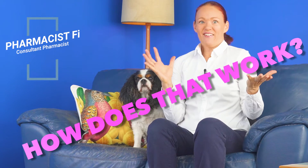Hi, how are you going? I hope you're feeling as well as possible on your medicines. I'm Pharmacist Phi and this is Denver. Welcome to our Medicine Safety YouTube channel and to this episode of How Does That Work?